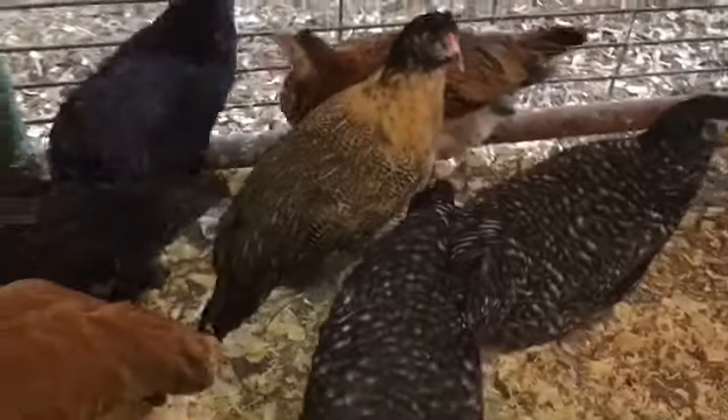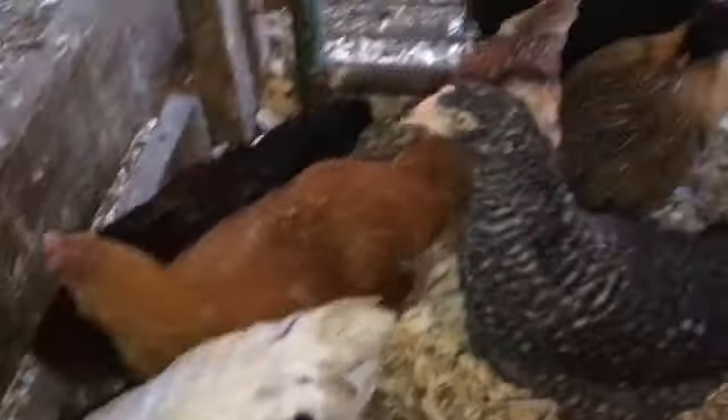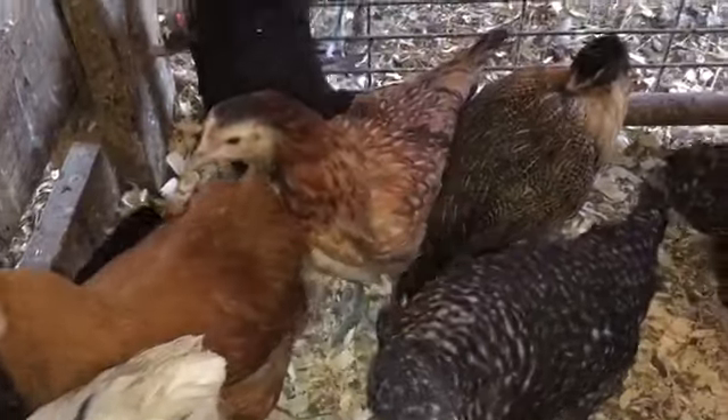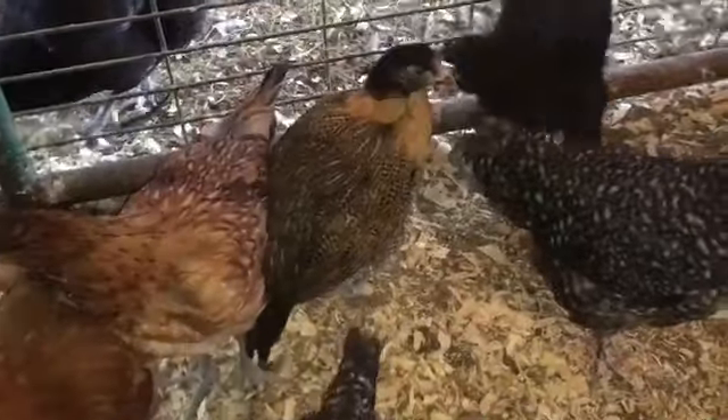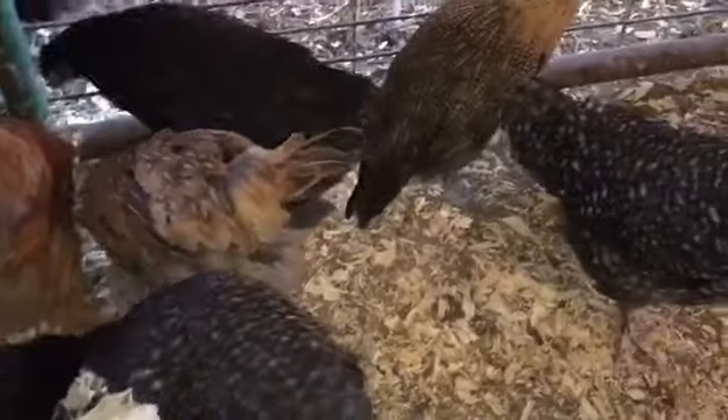So we're looking at two-thirds potentially being pullets — not a bad turnout on this experiment. We appreciate y'all watching. Check us out on Facebook, Instagram, and Pinterest. We'll talk to you soon with more videos. We're always getting new babies and hatching new babies and doing all kinds of fun things here on the farm. Thanks so much for watching and we'll talk to you soon.